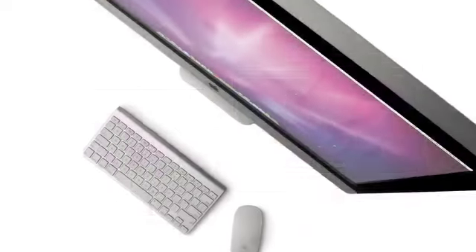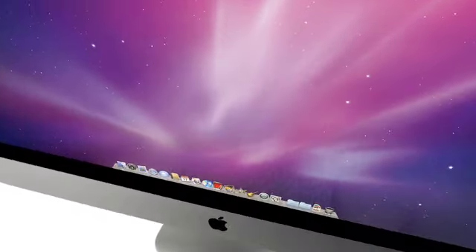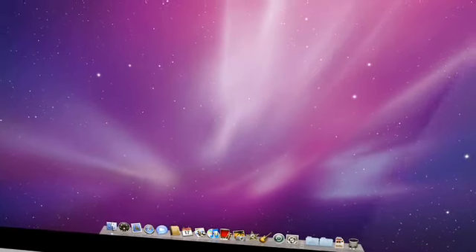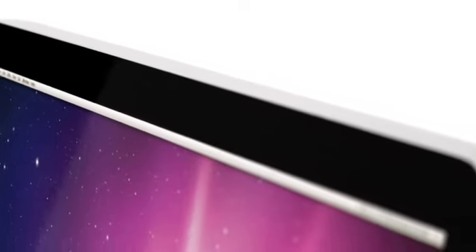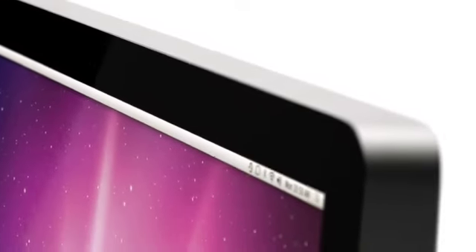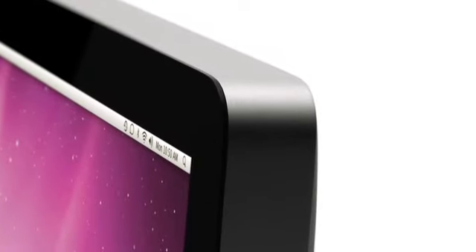The entire front of the new iMac is just dominated by this incredible new 16x9 display. We've actually figured out a way of taking the glass right to the very perimeter — it's just display and then no display. You are just completely consumed by that image.